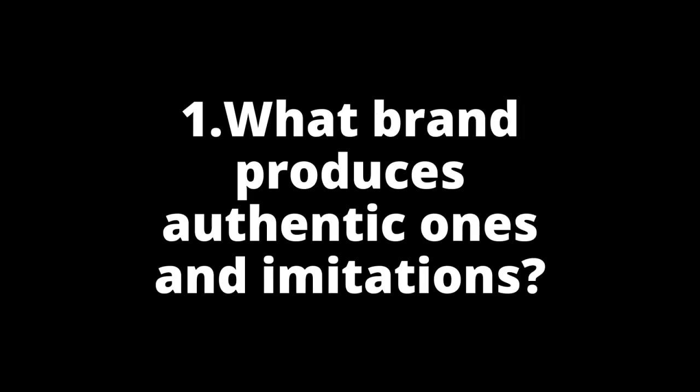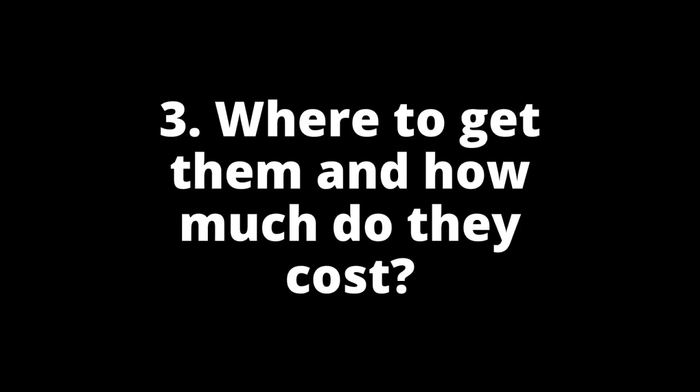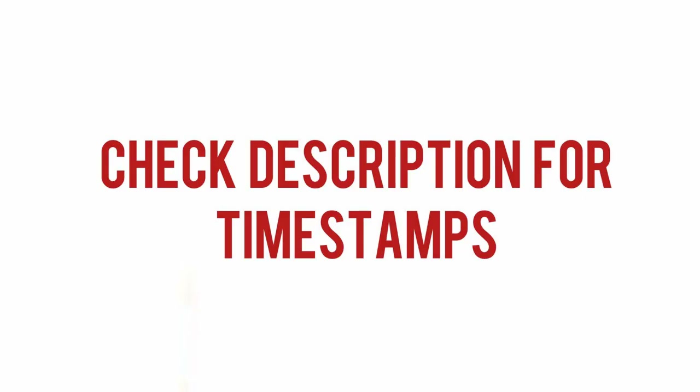We'll talk about the four key points in buying Zoids in 2020: number one, what brands produce authentic ones and what are the ones who produce imitations; number two, what kinds of Zoids kits are under these brands; number three, where to get these kits and how much do they cost; and number four, what do you need to build them and how the build process is like. Feel free to check the description for timestamps in case you want to skip a few parts.